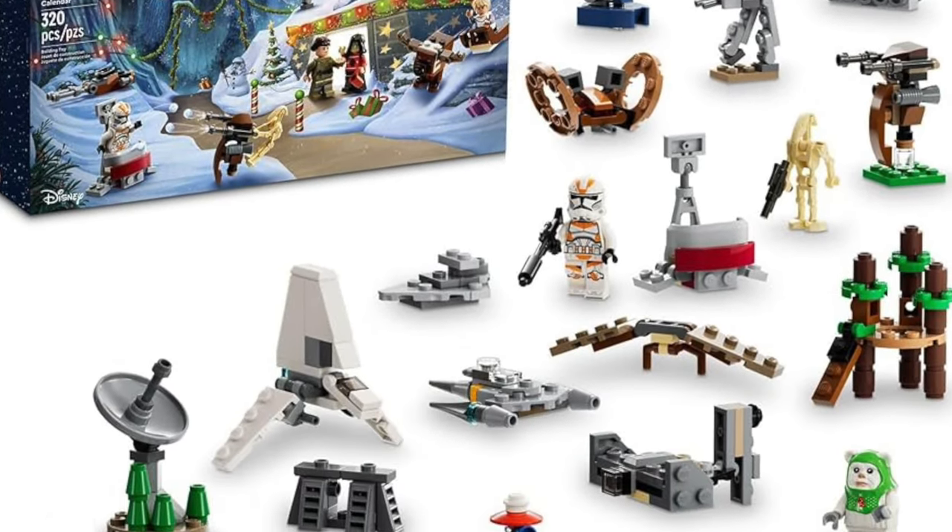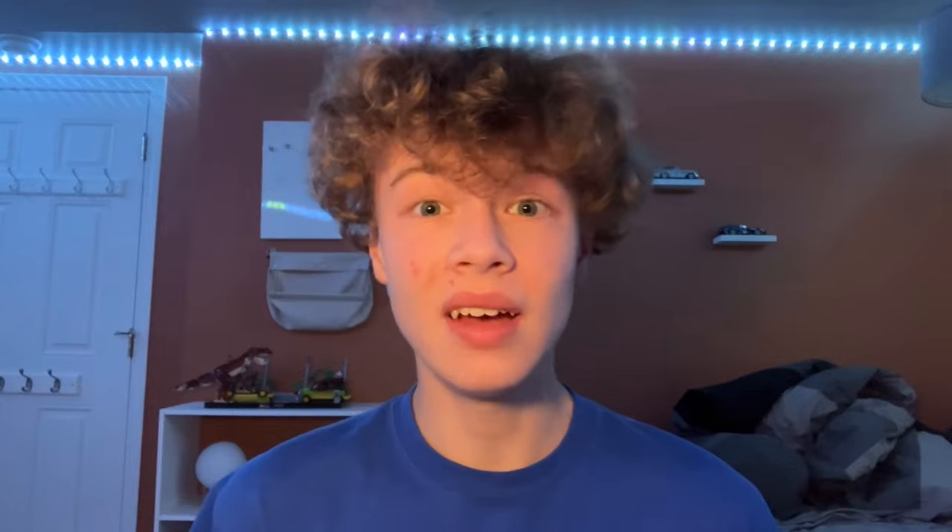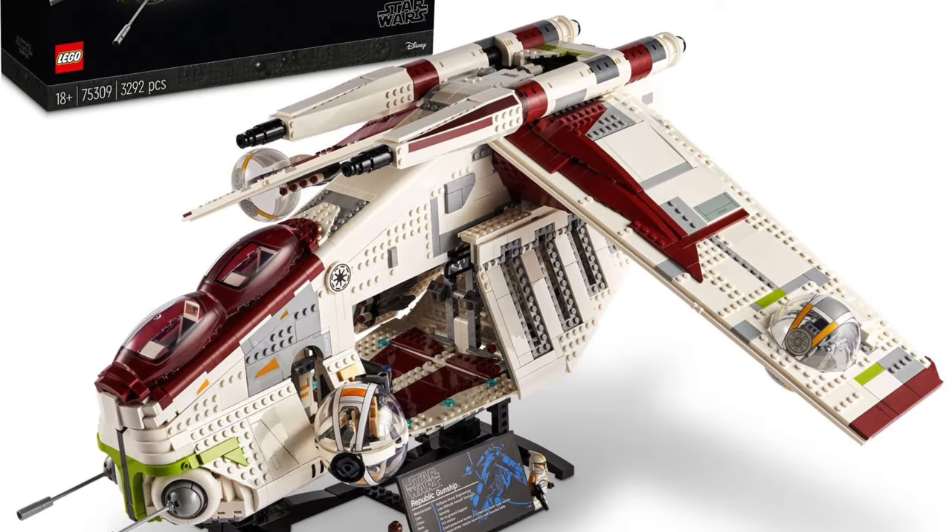Moving on to the extras before we get to the UCS set: an extra set for this year is the LEGO Star Wars Advent Calendar, which will be retiring at the end of the year since it's the 2023 version, so that makes sense. Finally for UCS sets, we have the UCS Republic Gunship — a very controversial UCS set. I'm not sure how long it's been on shelves, but if you really want it feel free to get it. I think the minifigure controversy is probably one of the reasons it's retiring. So there you have it — those are all the sets retiring at the end of 2023. If you enjoyed the video, feel free to like and subscribe and I'll see you in the next one.